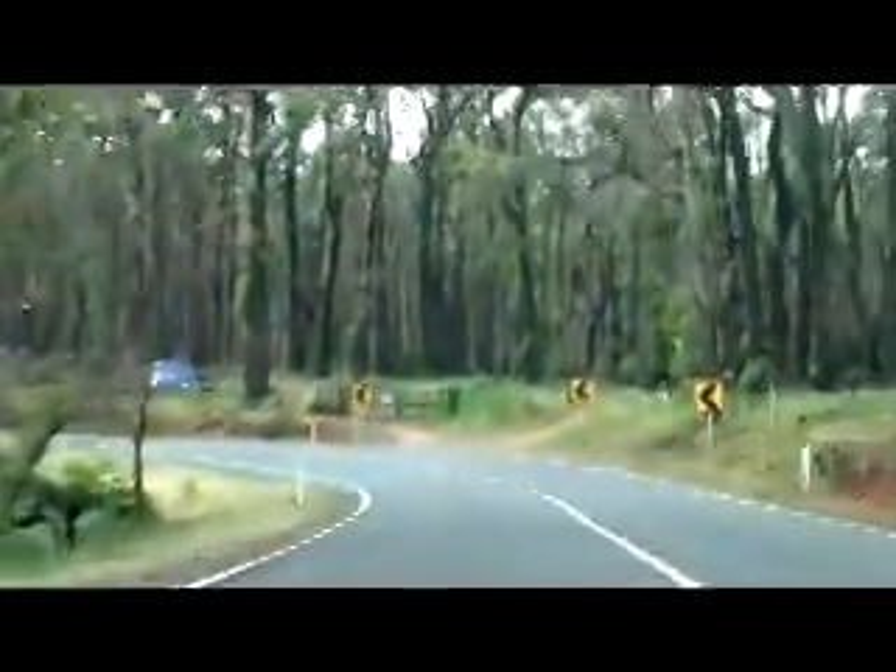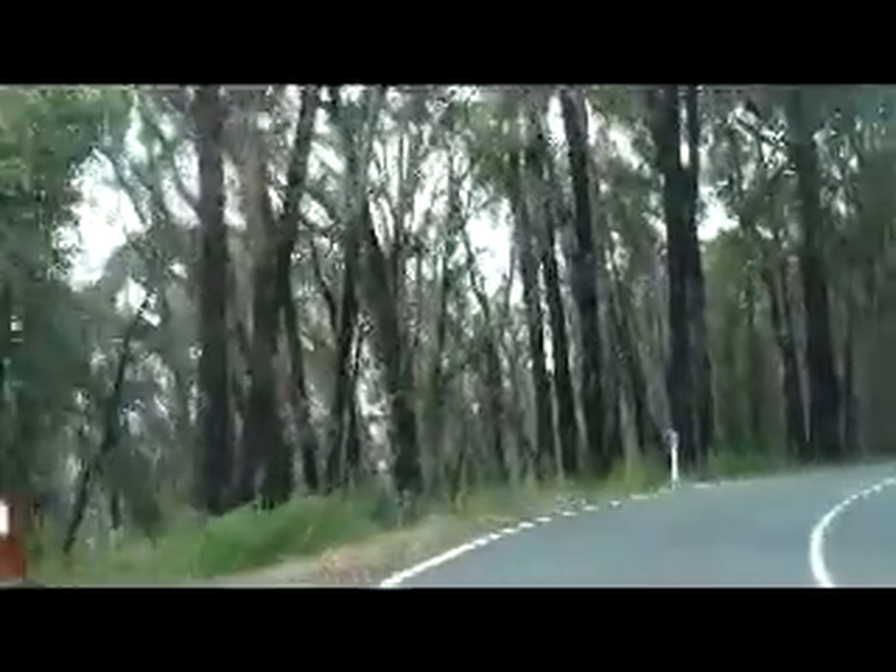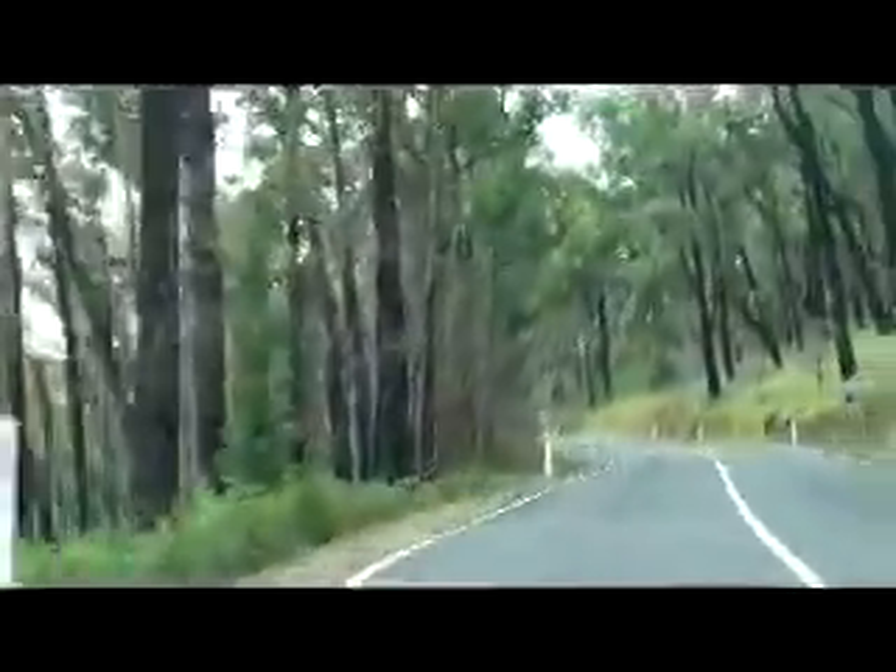This was in the last bushfires, it came this close to Healesville. Most of Healesville was actually evacuated — that town we've just driven through. Oh wow, you can see the black trunks and you can see the small plants growing up.